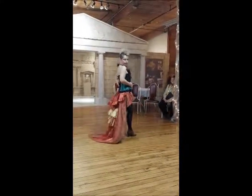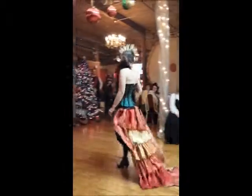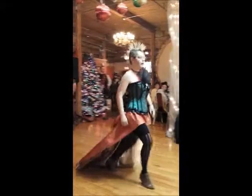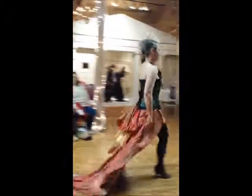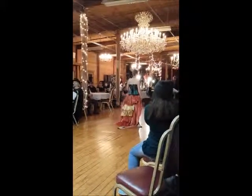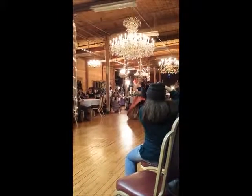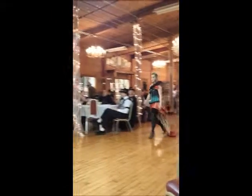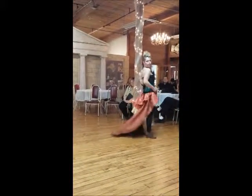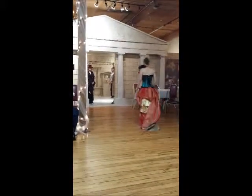Gold and red brocade and raised ombre, wonderful bustle, layering in orange, black, green and black ruffled corset. A vision of beauty, ladies and gentlemen. And a round of applause. Lovely. Very lovely.